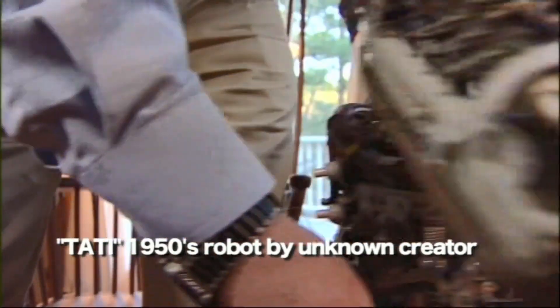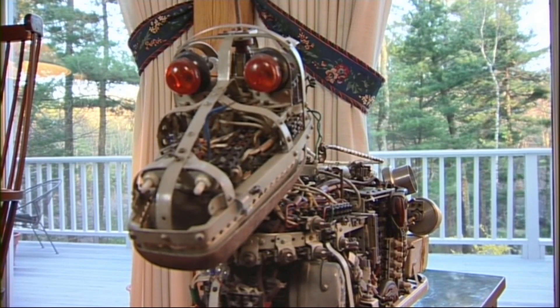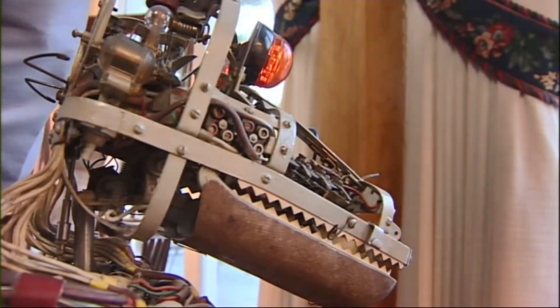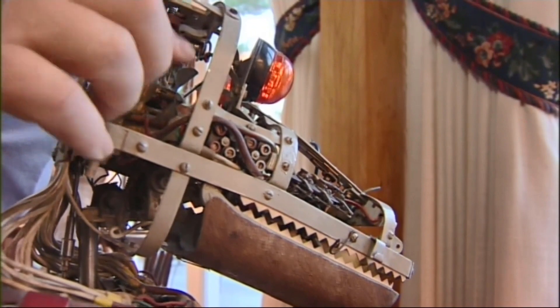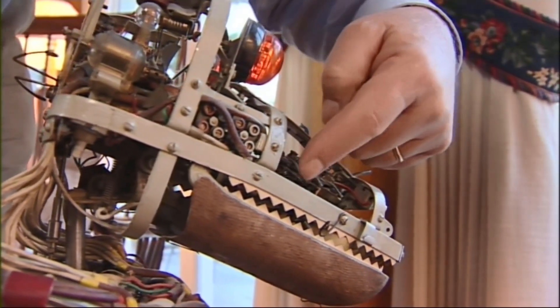Hi everybody, this is Jeff from Rick Robotics, and I've got a different sort of video for you all today. What you're seeing here is a 70-year-old robotic dog named Tati. There is a lot of mystery to this interesting creation, so I'm going to cover what I found through research, as well as the curiosities that still linger about this amazing mystery of robotic science.